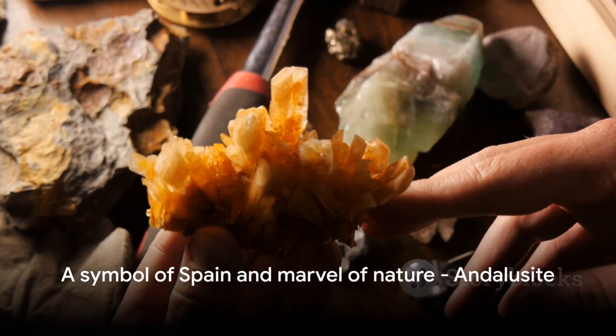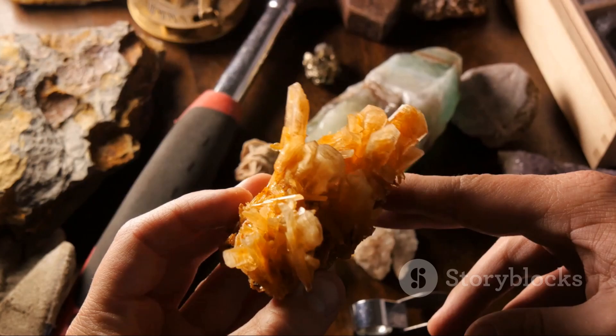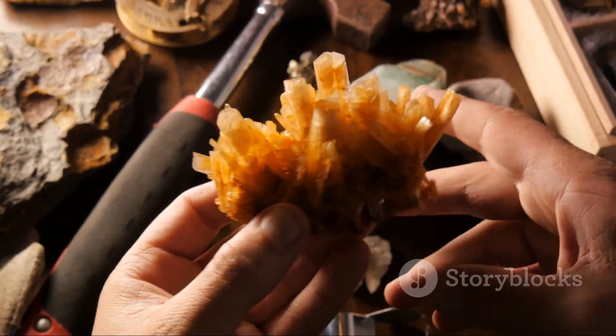So the next time you see an Andalusite, remember — you're not just looking at a gem, but a piece of history, a symbol of Spain, and a marvel of nature.